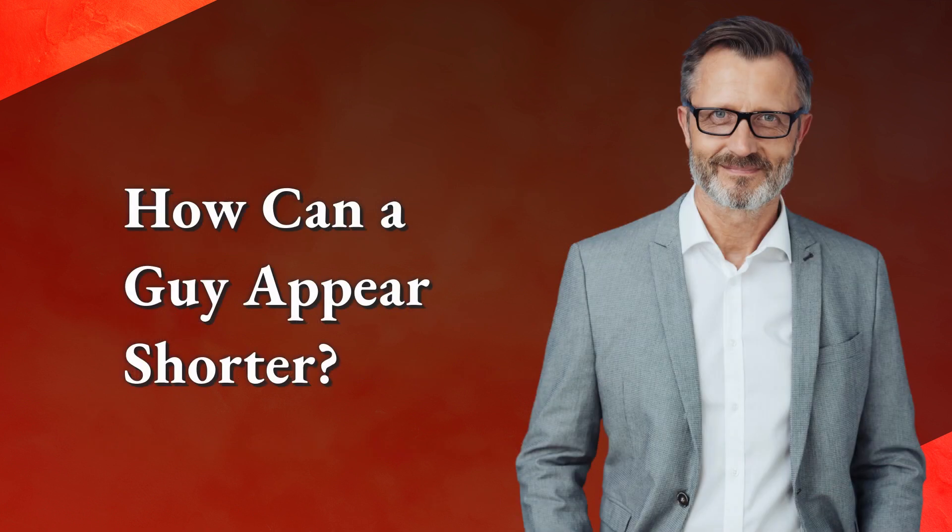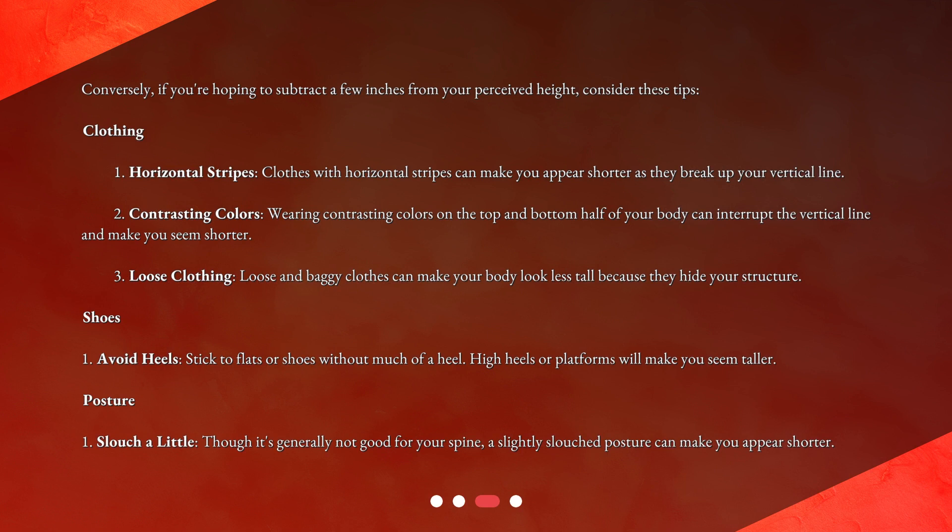How can a guy appear shorter? Conversely, if you're hoping to subtract a few inches from your perceived height, consider these tips. For clothing: wear clothes with horizontal stripes, as they can make you appear shorter by breaking up your vertical line. Wearing contrasting colors on the top and bottom half of your body can also interrupt the vertical line and make you seem shorter. Loose and baggy clothes can make your body look less tall because they hide your structure.